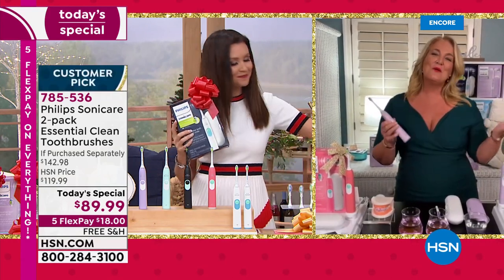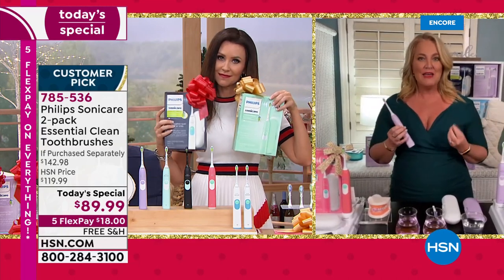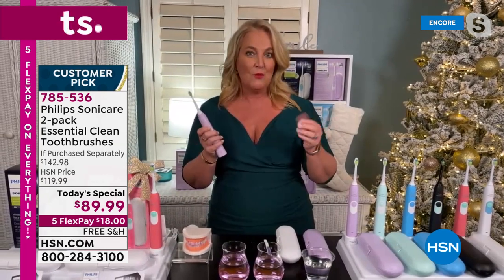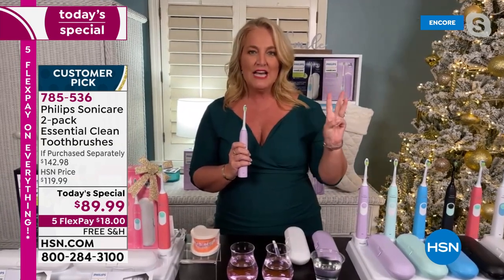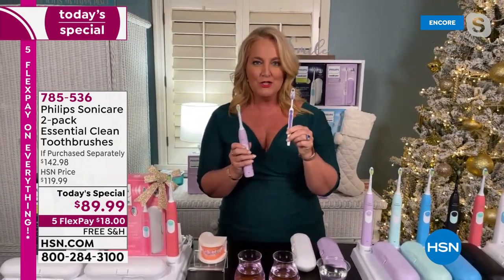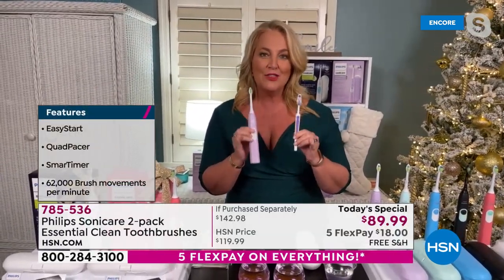Thank you, Shannon. As you're starting to think about the holidays, what are you going to get that really is going to make an impact on someone? This is truly a gift that's going to give an impact. I'll tell you my personal story — when I first started using one, it was over three decades ago. By the age of 21, I had over 20 cavities. In the last three decades, all I did was change from a manual toothbrush to the Philips Sonicare, and I've had not one cavity in three decades.